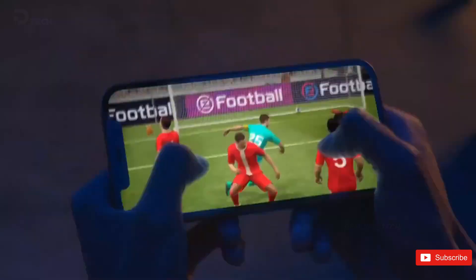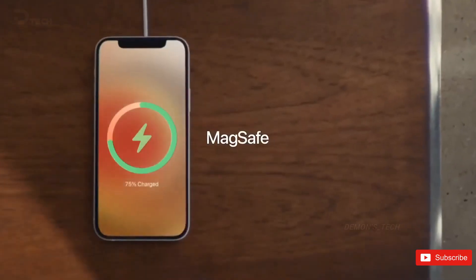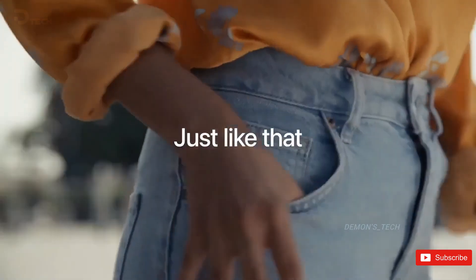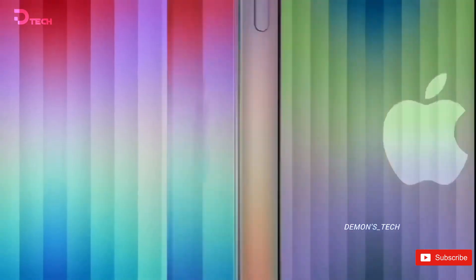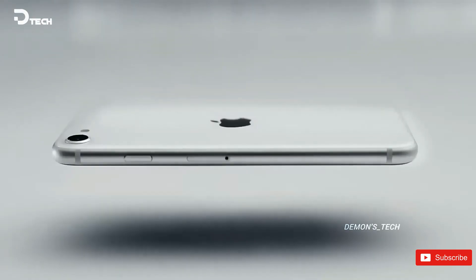The iPhone SE4 looks like it's set to shake things up in Apple's lineup, offering a modern design and powerful features that are more accessible than ever. What do you think about all these exciting updates? Are you looking forward to the launch? Let us know in the comments below.